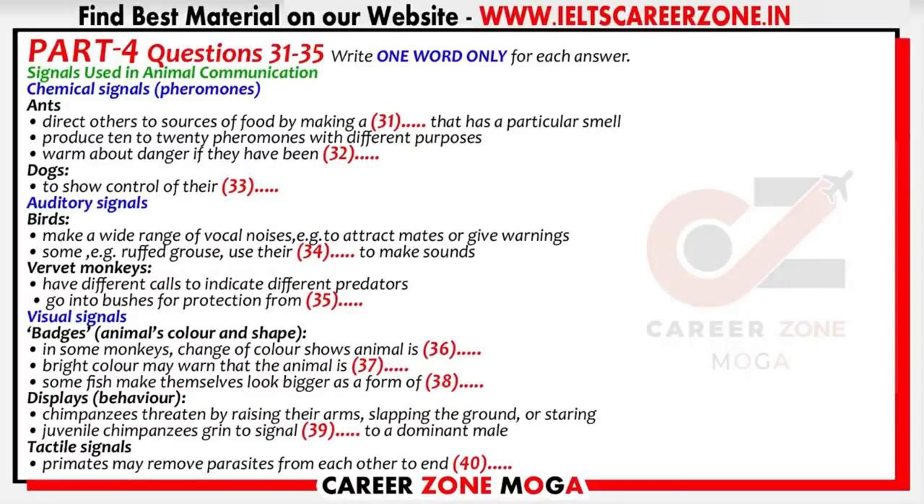One set of visual cues are called badges. These are the animals' colour and shape. In some species of monkey, females undergo a change of colour to indicate that they're at the stage in their reproductive cycle when they are fertile and so ready to mate. Colour can be used in a very different way too. Some animals, like the poison dart frog, are very brightly coloured — yellow, gold, copper, red, green, blue or black — and they have elaborate designs. The purpose of this colouration is to warn animals that might want to eat them that they are toxic and are best avoided.